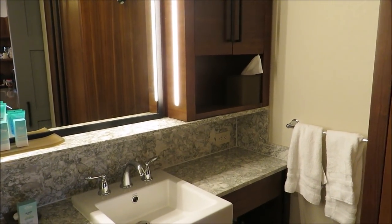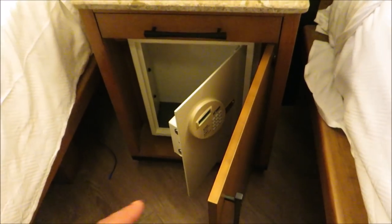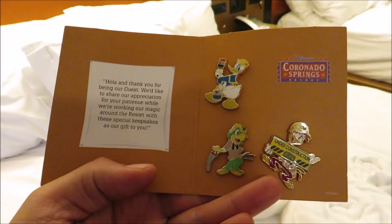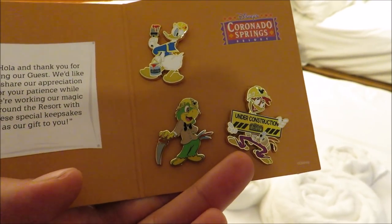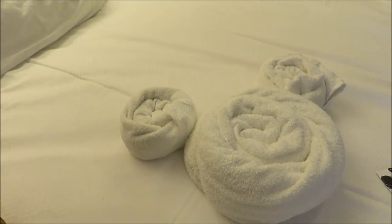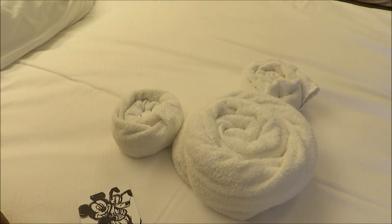This is the brand of toilet paper they use here — Scott. Great Scott. Between the beds, they've got a very nice smart safe right on the nightstand. And to make up for the construction noises, they give you these awesome Coronado Springs Three Cabaneros gift bags — under construction, please pardon our pixie dust. Also, a Mickey towel set.